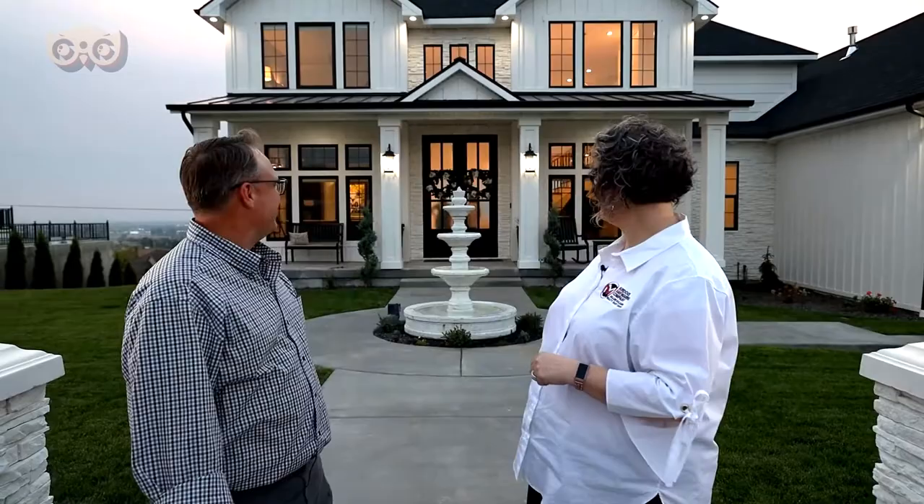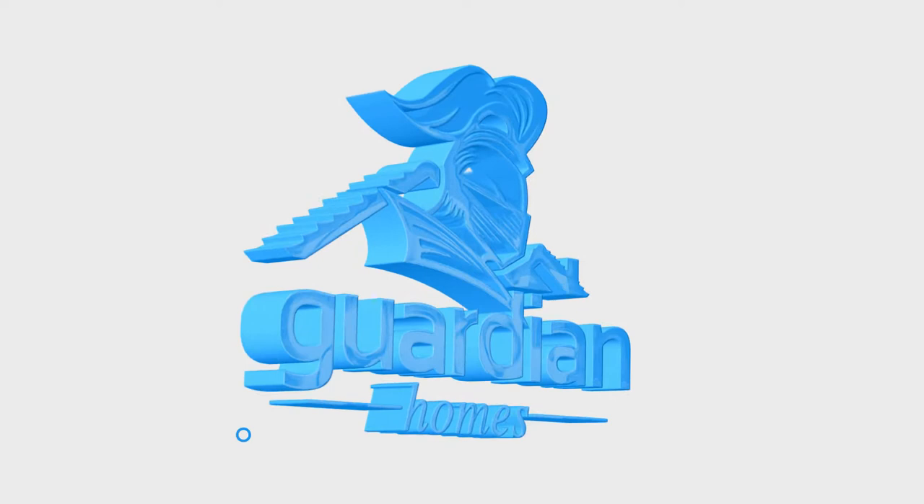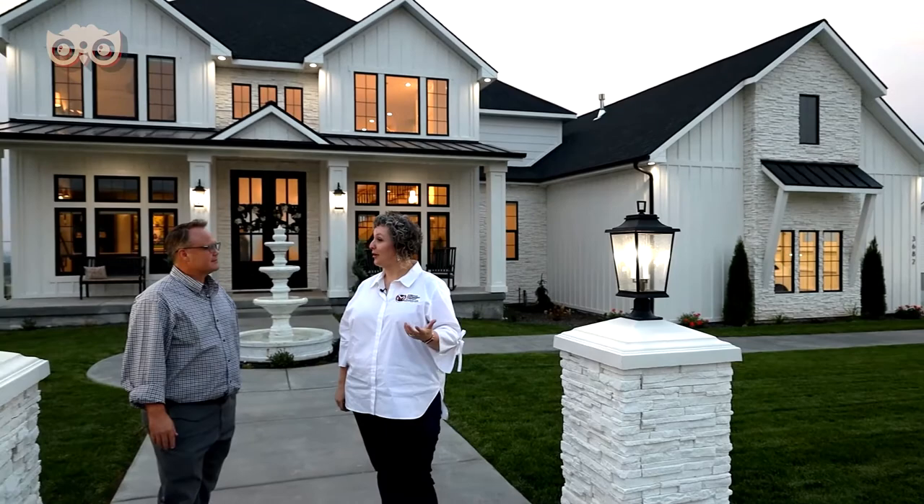Hey everybody, it's Jessica Carton and Jeremy Manwaring with Murdoch Manwaring Company and the Nosy Neighbors. We are super excited to take you on a really fun tour today. This house is amazing. We are at the Guardian Homes Parade of Homes — it's number eight — and the owner and designer has agreed to give us a tour.